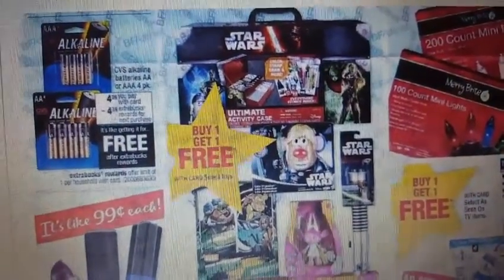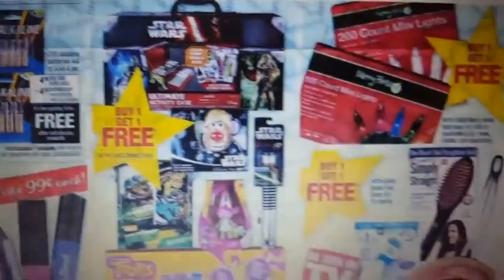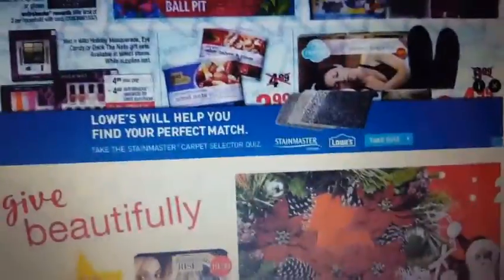Your next freebie is going to be the alkaline batteries, the CVS brand. You can get the double-A or the triple-A. You're gonna pay $4.39 and you're gonna get back $4.39 in ExtraCare Bucks — so that's amazing.